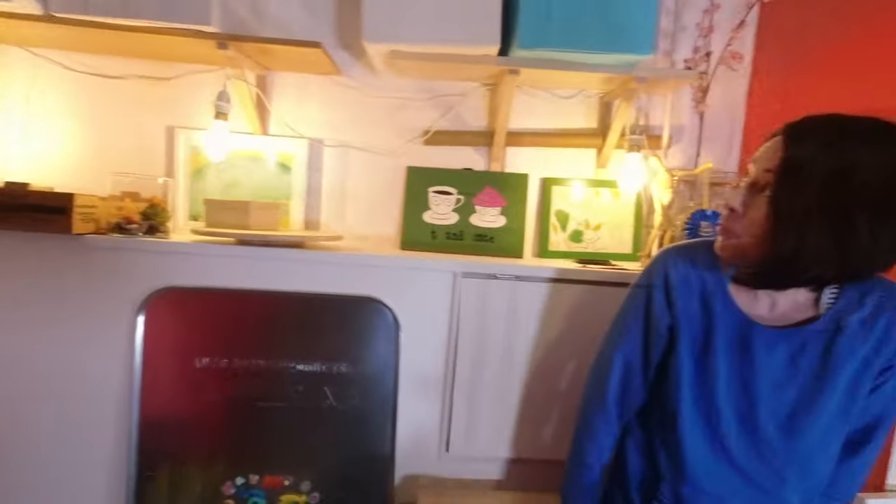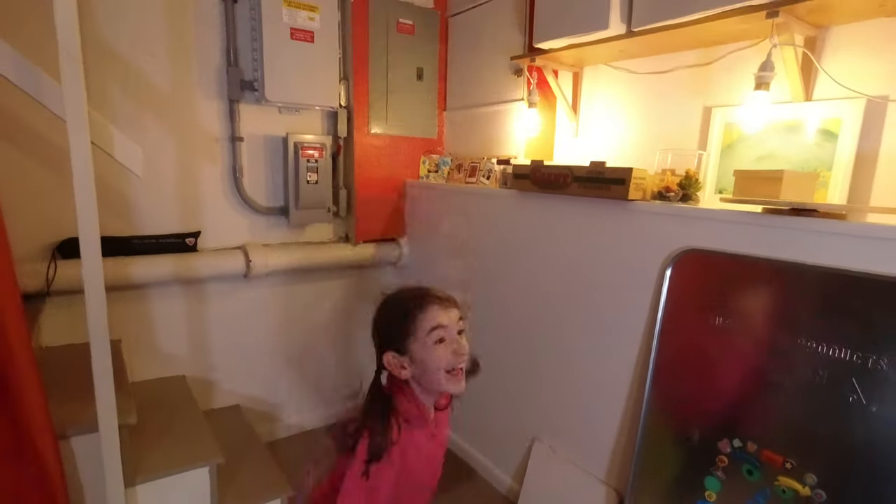What are you doing, Mom? I'm figuring out the studio and how we're gonna change it around to make it more exciting. Can I help? Absolutely!